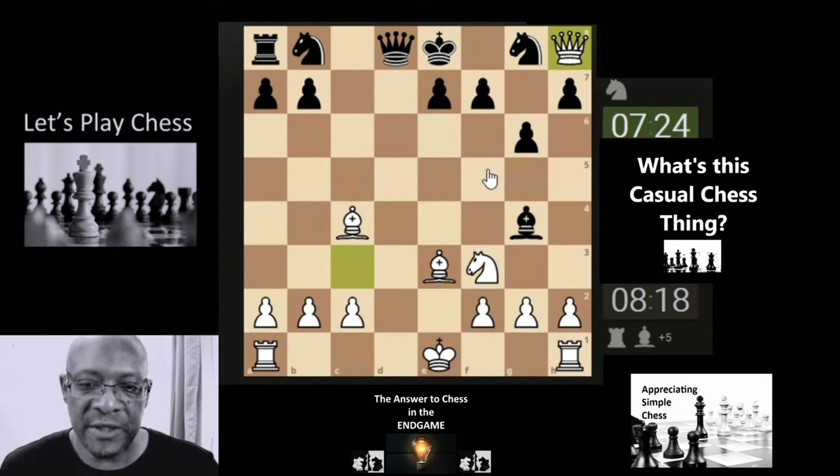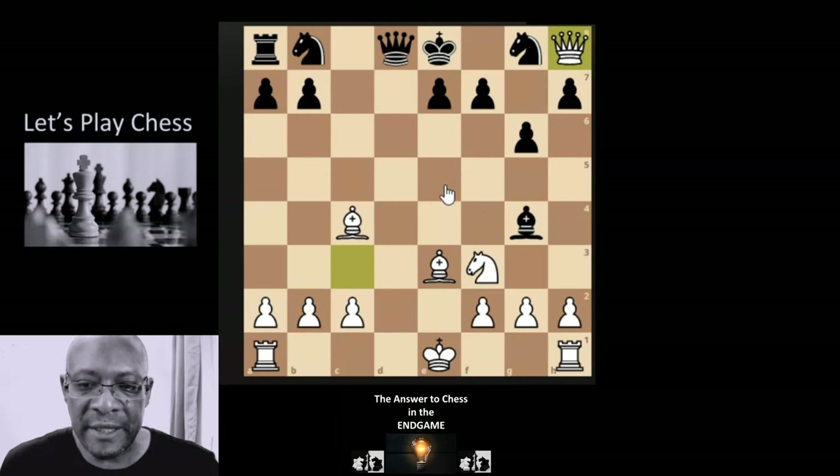Sometimes when you see these aggressive openings there are big holes in the back of their position. They've only moved the bishop, only moved the queen, and moved like two or three pawns — and the position has ended up completely undermined. They've resigned. That's one way — the continued way — of trying to improve as a casual chess player.